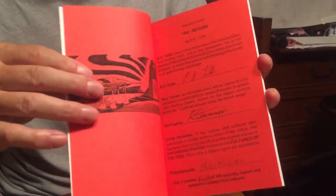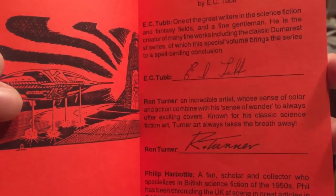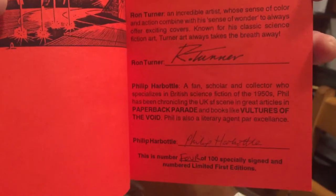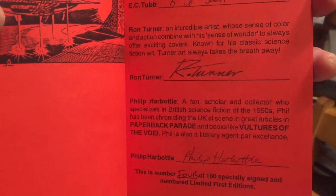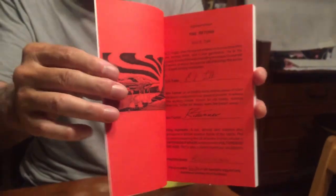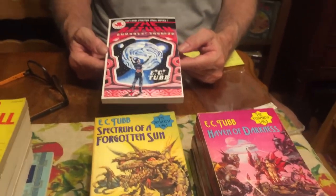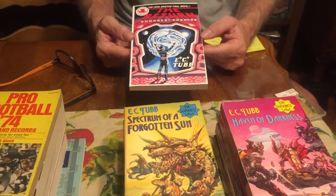There you see the signatures of Phil Harbottle, who was the editor and who helped me secure the rights to publish the book, and E.C. Tubb and Ron Turner, the cover artist, who did the new art for this cover. So that kind of brings it all around. I'm proud to have published this book under Gryphon Books. It's one of the tough ones to find now — it's been reprinted, but the Gryphon Books edition, especially the signed 100-copy one, is pretty rare.